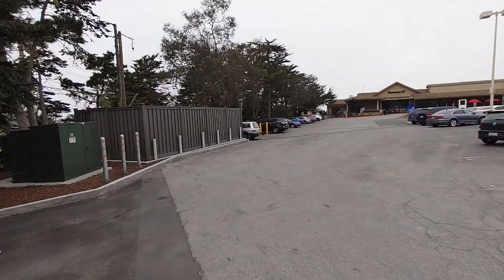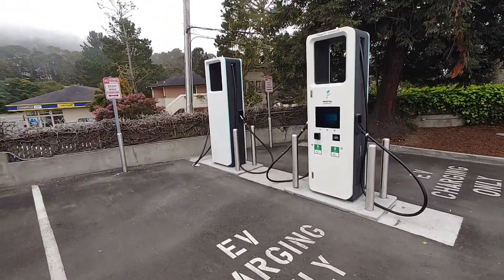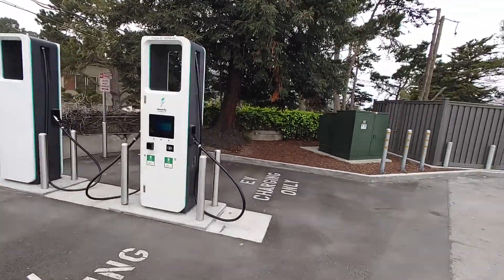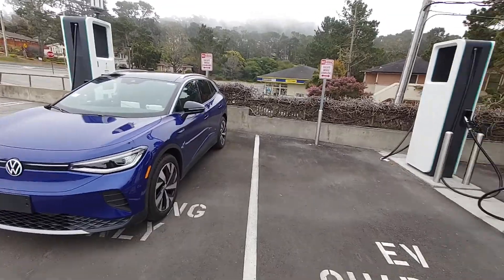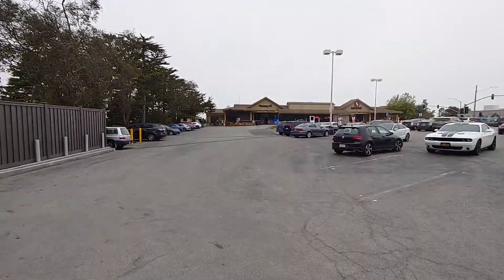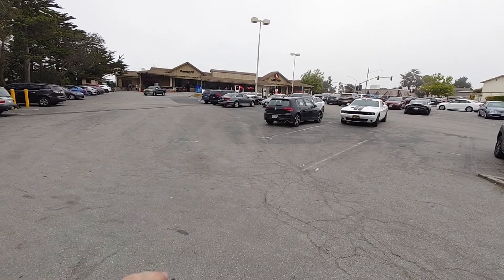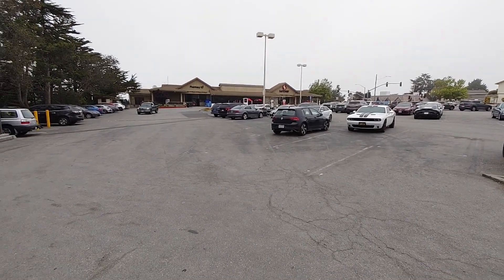In terms of configuration, we have three units with two heads apiece in the main part. And then, by the store, there is another 150-kilowatt plus a CHAdeMO charger.